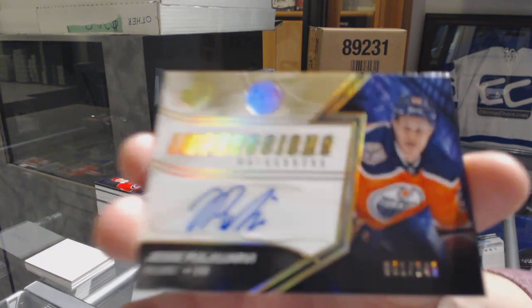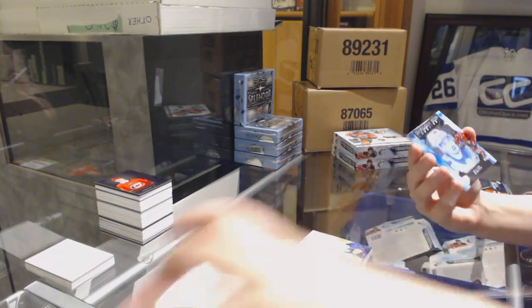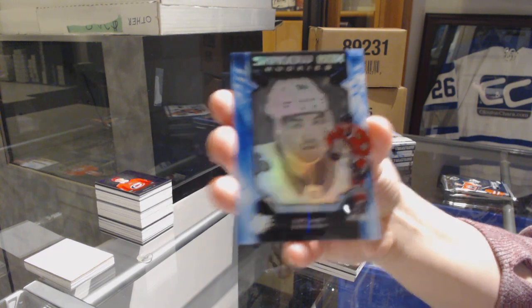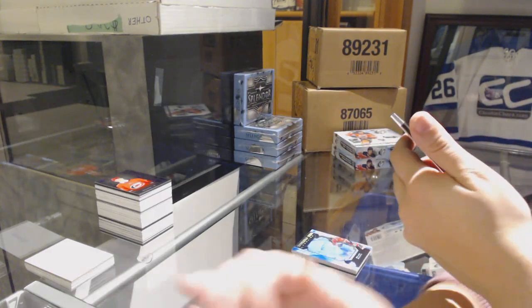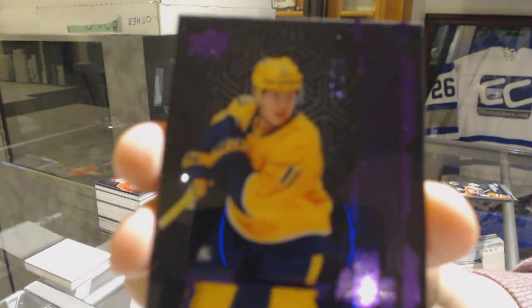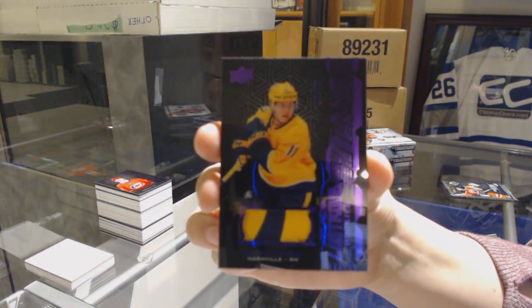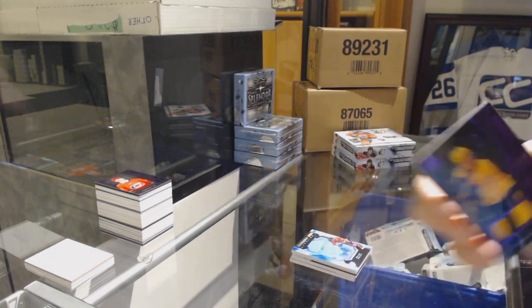We've got an Impressions Auto numbered to 249 for the Oilers, C. Poyarvi. We've got number 298 Shadow Box Rookie for the Blackhawks, Dylan Sakura. We've got a Purple Lustrous Rookies Patch numbered 236 for the Nashville Predators, Eli Tolbinin.